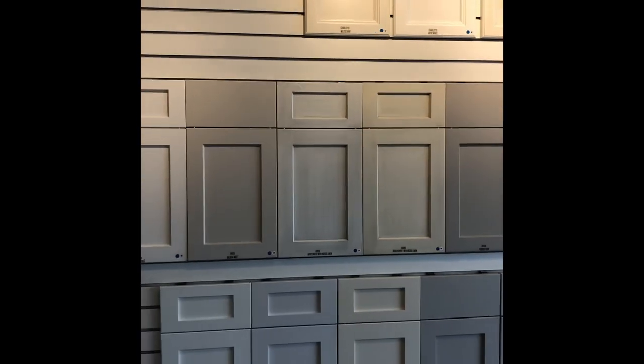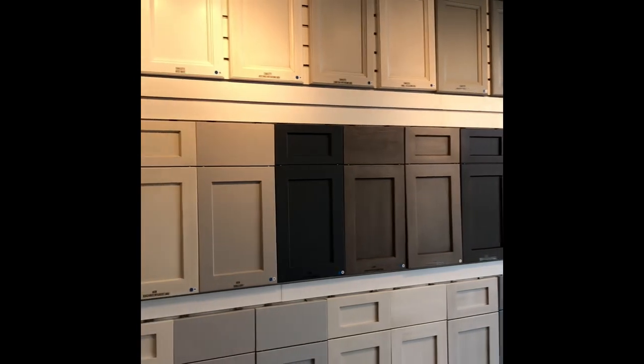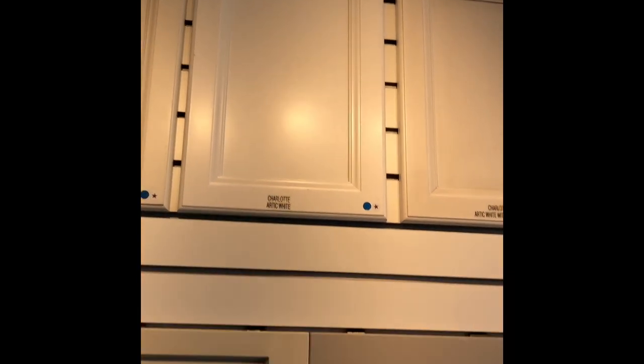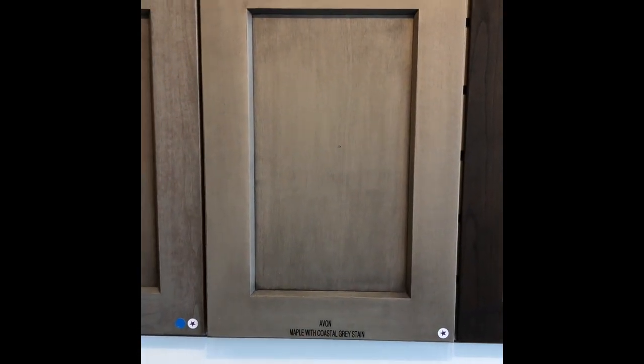Let's move into the kitchen, the hub of the home. We start with cabinetry — we use Ultra Craft, made right here in North Carolina. You have four starting-point door styles: the Charlotte, the Avon, the Shaker, and the Apex for a sleek smooth finish. Starting point also includes a stain. The drawer profile can be matched to your door style.